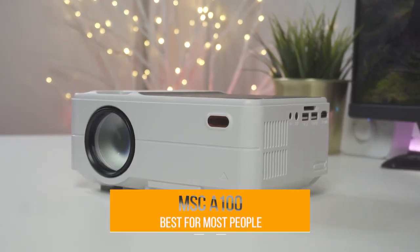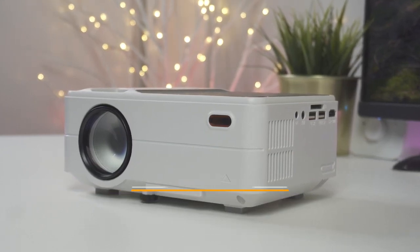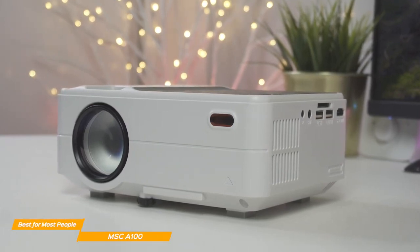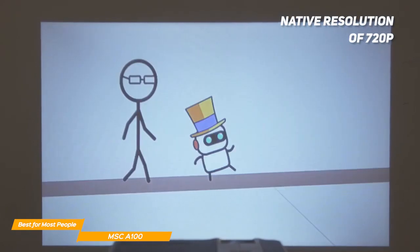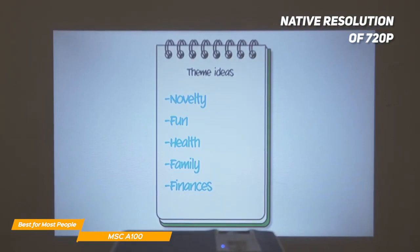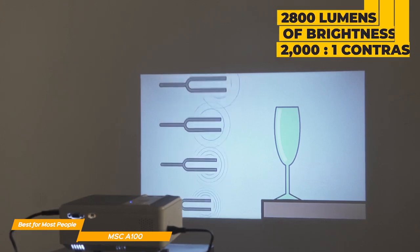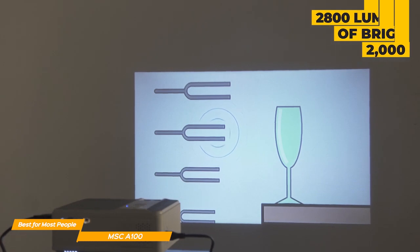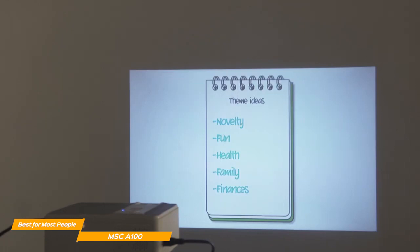And the last projector on my list is the MSC-A100, my choice for the best budget projector for most people. The MSC-A100 will enhance your viewing experiences when you are with your family and friends, whether it be indoors or out. With a native resolution of 720p and supported resolution of up to 1080p, this projector delivers clear and sharp images that are surprisingly good considering its very affordable price. The MSC-A100 boasts a brightness of 2,800 lumens and a contrast ratio of 2,000 to 1, which means images have deep blacks and vivid colors so that movies have a solid cinematic quality.